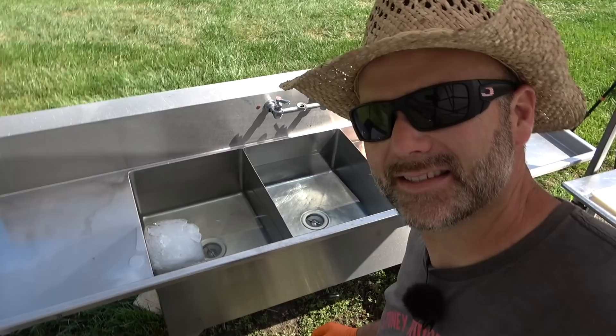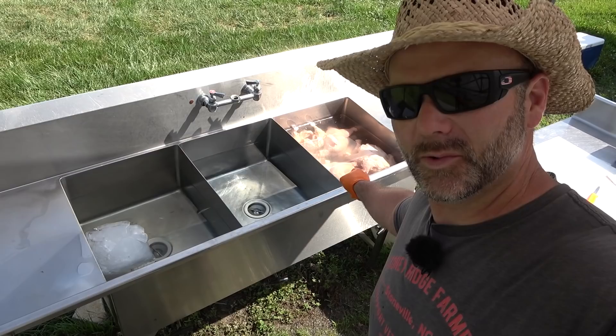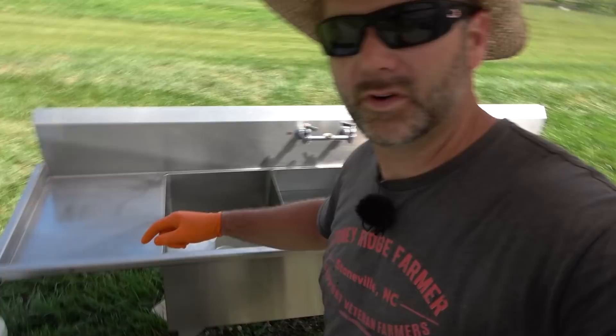Here's the three-bay sink setup. The chickens come out from processing, go in cold water, colder water, and ice water — cold, colder, and coldest. Once they reach the coldest point, we go ahead and bag them up in shrink bags.